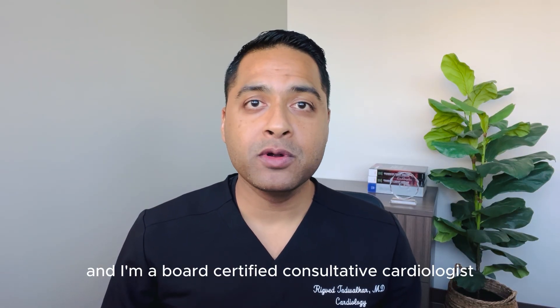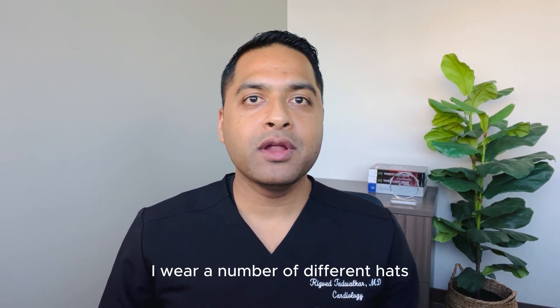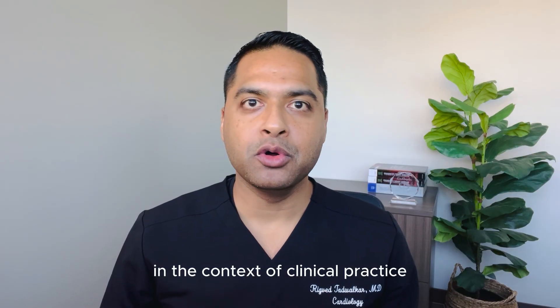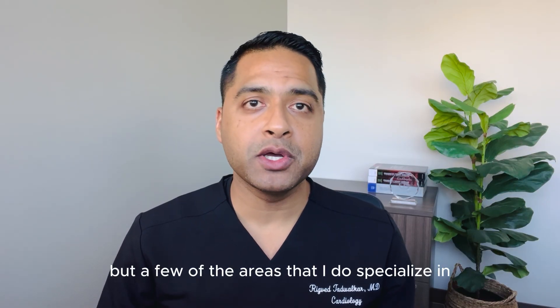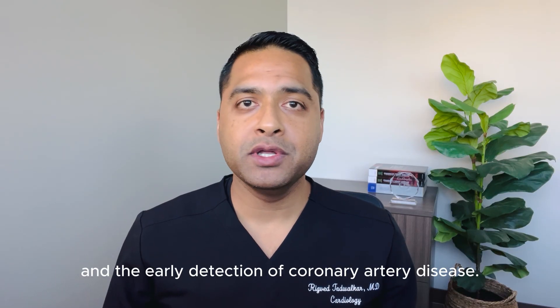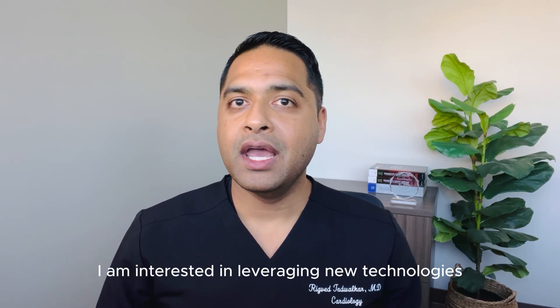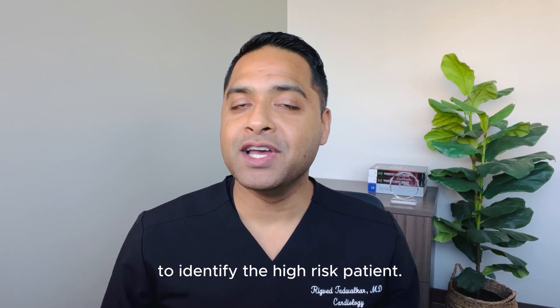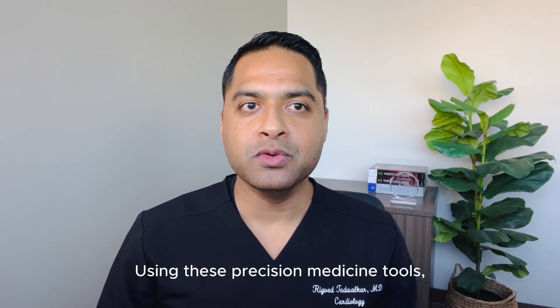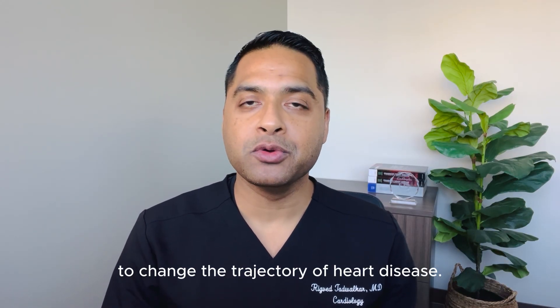I'm Dr. Rigvet Thadwalkar and I'm a board-certified consultative cardiologist and partner with the Pacific Heart Institute in Santa Monica, California. I wear a number of different hats in the context of clinical practice, but a few of the areas that I do specialize in include preventative cardiology, lipid management, and the early detection of coronary artery disease. In this role, I am interested in leveraging new technologies to identify the high-risk patient. Using these precision medicine tools, you can then implement targeted therapies to change the trajectory of heart disease.